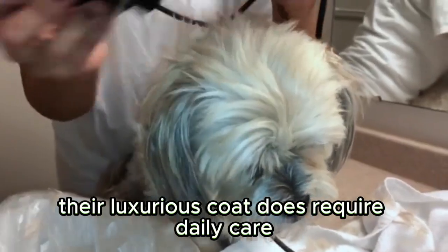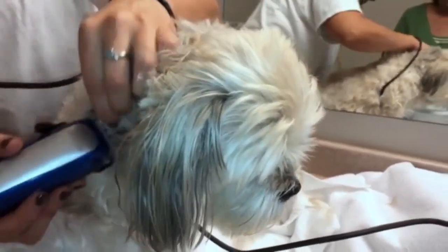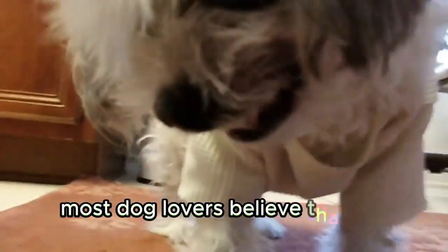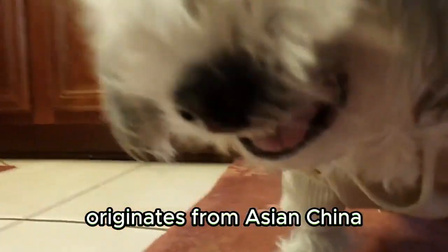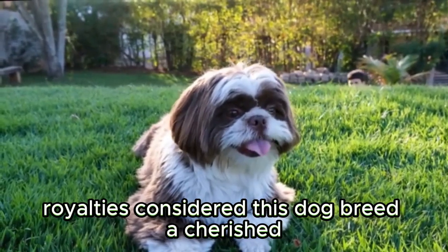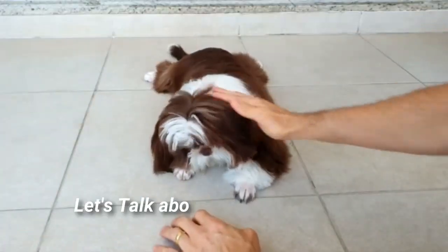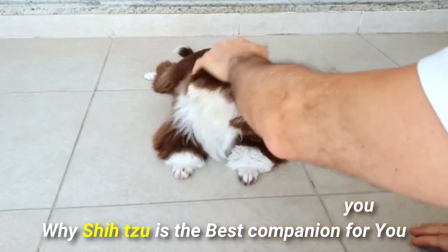Their luxurious coat does require daily care because it tangles easily, but the task only takes a few minutes each day. Most dog lovers believe that the Shih Tzu originates from ancient China, where for a thousand years royalty considered this dog breed a cherished household pet. First, let's talk about the good and show you why Shih Tzu is the best companion for you.